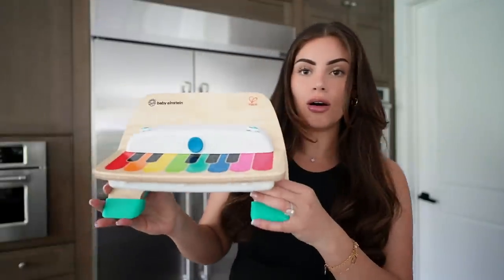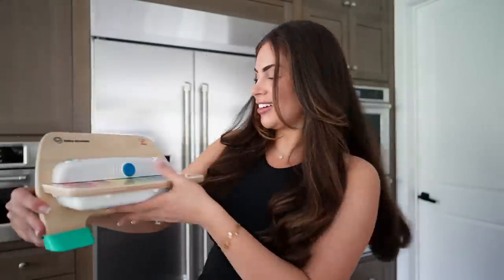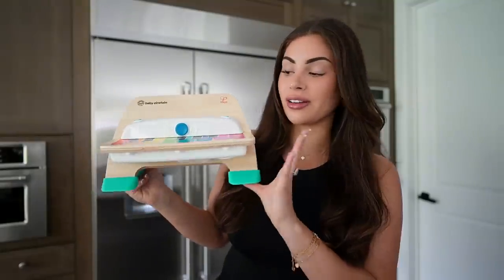I also got this Baby Einstein piano — is it not the cutest thing ever? I can already imagine Ori and Kai playing this. Baby Einstein in general has the cutest toys. They had a ton of musical instruments — drums and stuff — so definitely check it out.